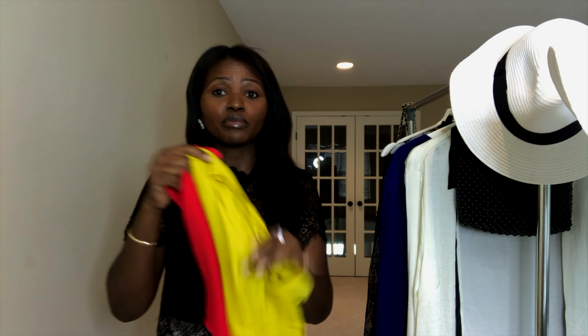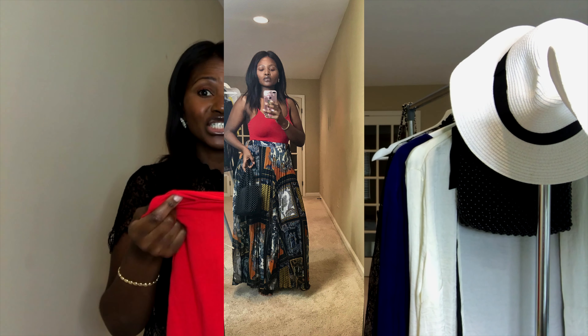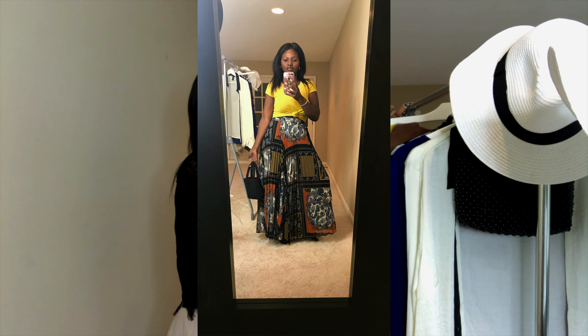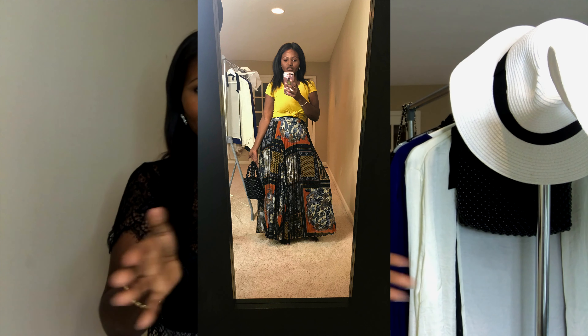You can also use regular t-shirts or tank tops to dress the skirt down. These ones I got from Walmart — very cheap, below two dollars each.